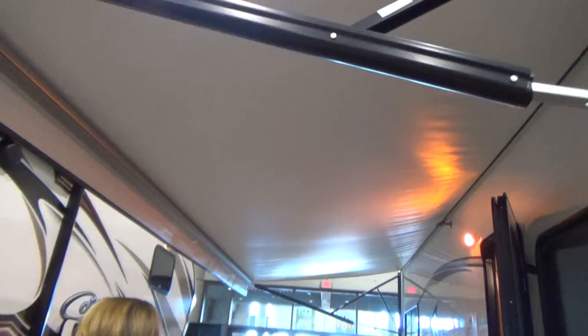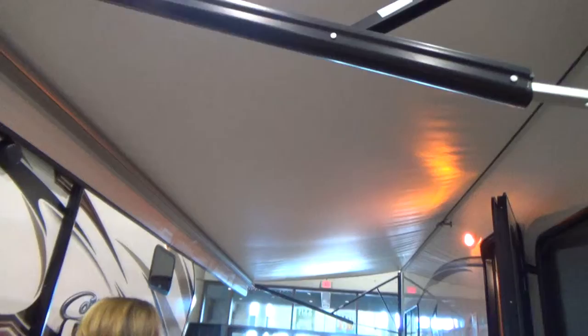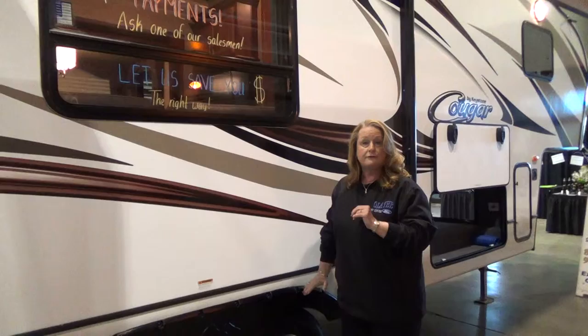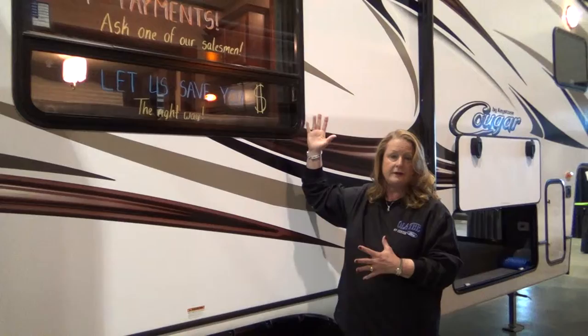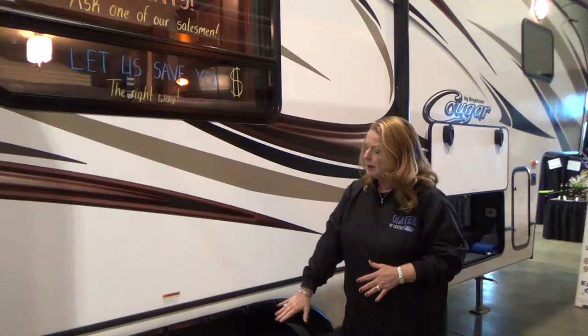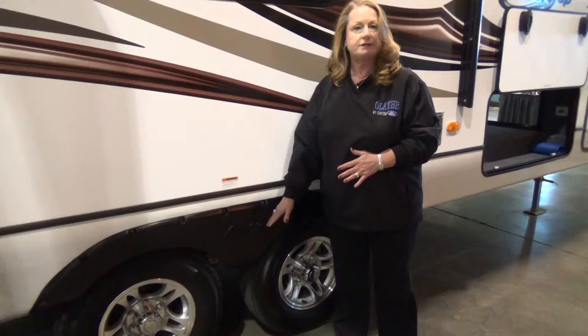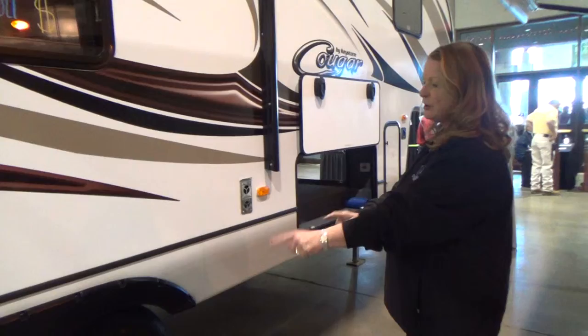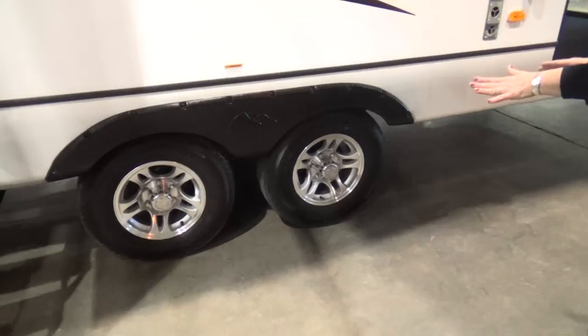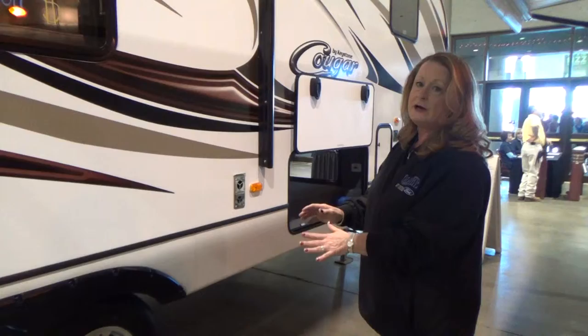It comes with an electric awning to make letting your awning in and out much easier. The Cougar products feature a five-sided aluminum structure — that's the front, back, both sides, and the floor. On the Cougar Lite, you have a stamped steel truss roof. It's a little different from the regular Cougar, but this product is made for half-ton trucks, so they keep weights down by choosing lighter materials. The Morride suspension is a solid rubber suspension that keeps the fifth wheel running much smoother down the road. Notice the aluminum wheels — that's a standard feature — and this also has an easy lube axle to make greasing the hubs easy.